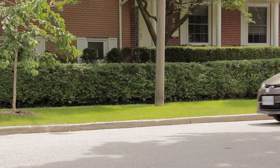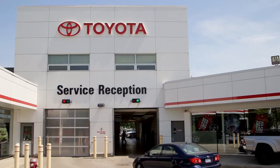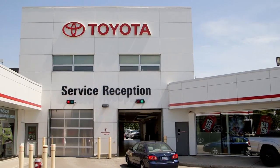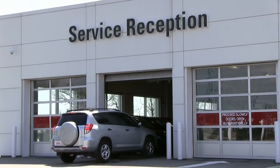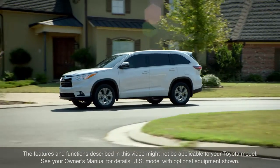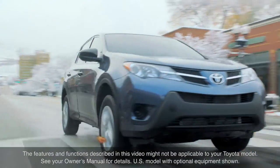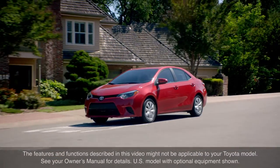The proper function of these systems requires the brakes to be in good mechanical order, emphasizing the importance of following Toyota's required maintenance schedule. The features and functions described in this video might not be applicable to your Toyota model. See your owner's manual for details. Thanks for watching this Know Your Toyota video.